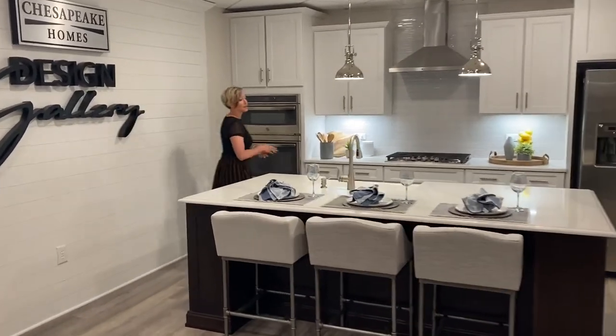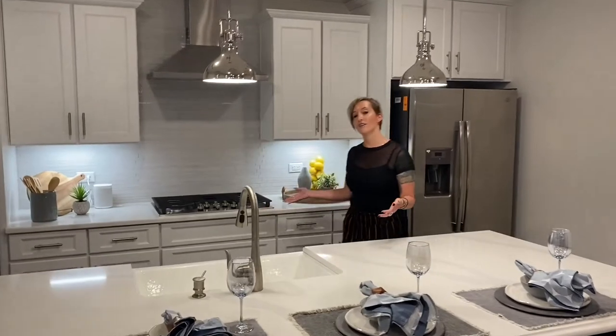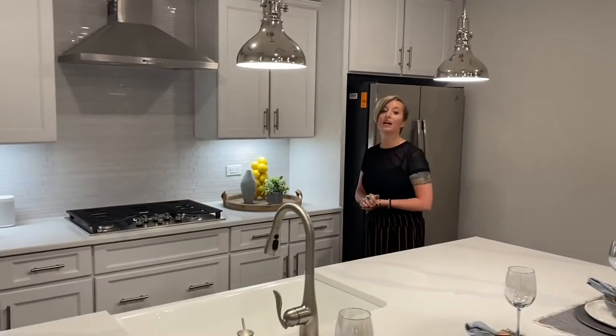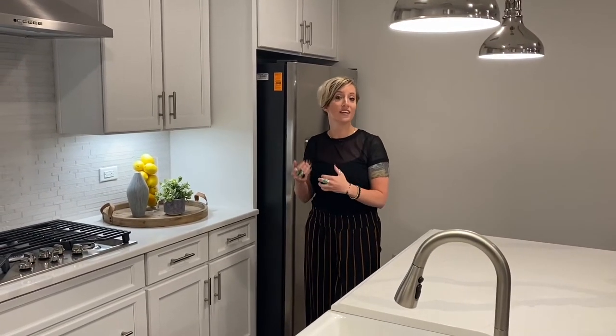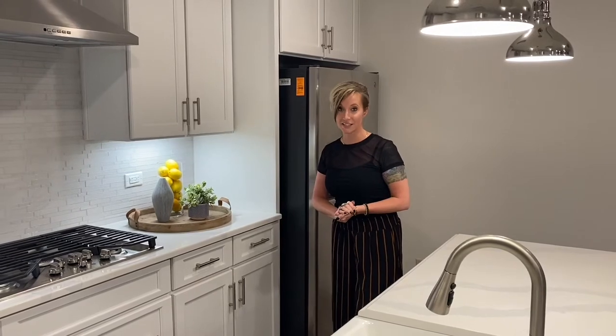Going back to the layout, this is an example of a gourmet kitchen. The gourmet kitchen layout you would pick on site with your sales representative, and then you come here in the gallery to pick your appliances. Your appliances will always have a range, a microwave, a dishwasher, and a food disposal included whether you do the gourmet or not.